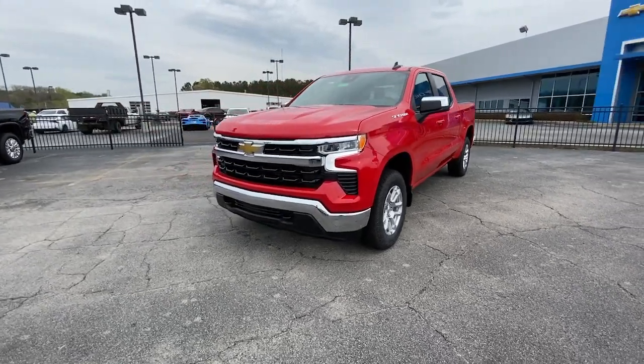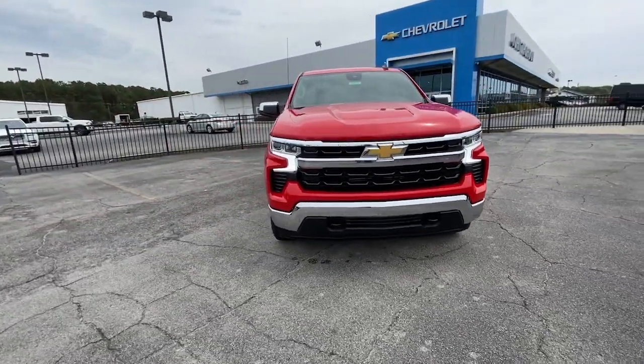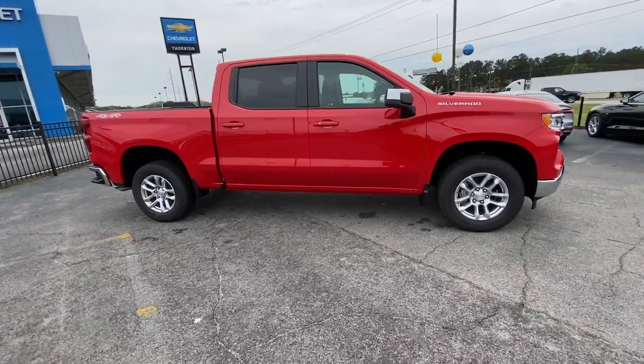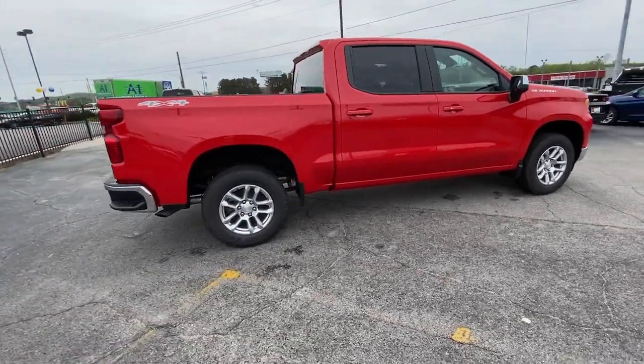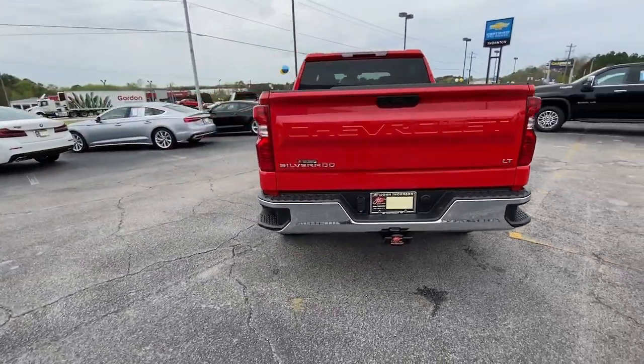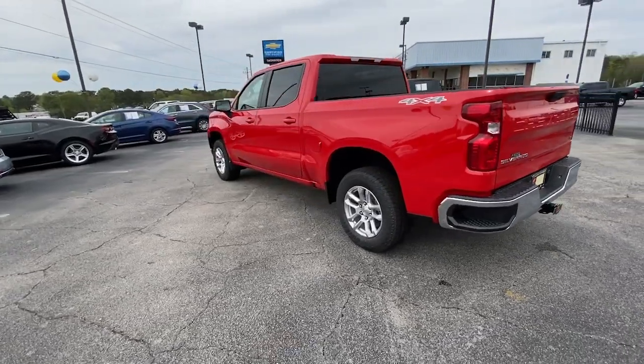Enjoy the view of this 2023 Chevrolet Silverado 1500. The Chevrolet Silverado 1500 is the full-size pickup that's strong, quiet, and dependable, with the latest technology to keep you connected while you get the job done. The following are some of this vehicle's highlighted options.